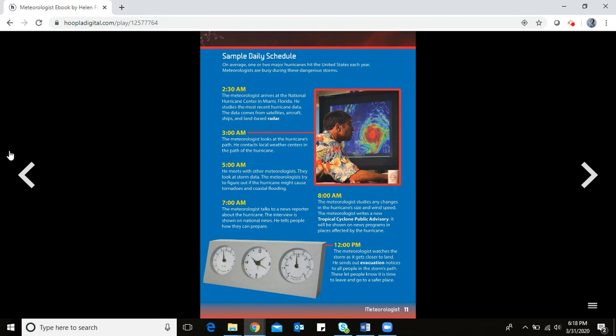The meteorologists look at storm data and try to figure out if the hurricane might cause tornadoes and coastal flooding. At 7:00 a.m., the meteorologist talks to a news reporter about the hurricane — the interview is shown on national news. He tells people how they can prepare. At 8:00 a.m., he studies changes in the hurricane's size and wind speed, then writes a new tropical cyclone public advisory.